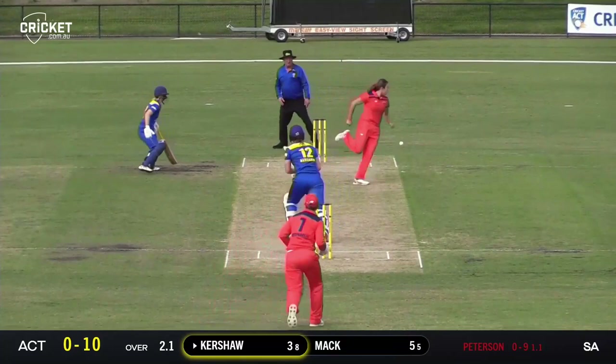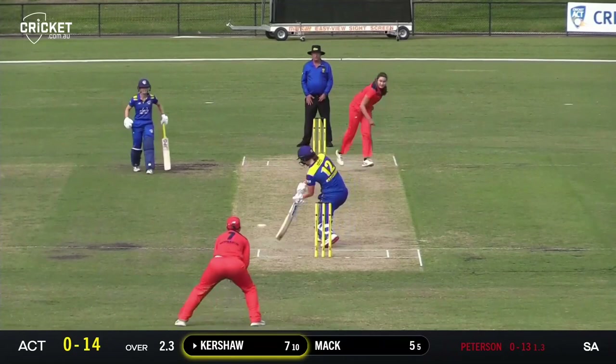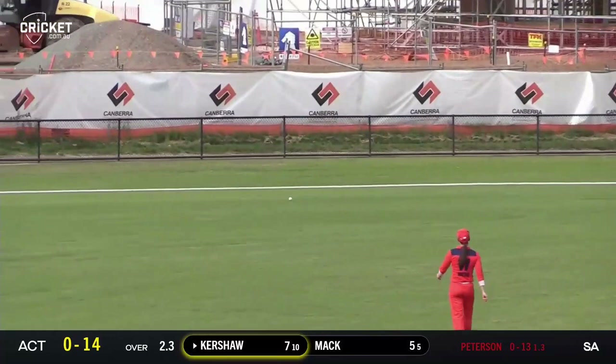Kershaw with a lovely straight drive down the ground — that is textbook. A flawless shot from Erica Kershaw, her first boundary at the boarding. Kershaw this time whacking that one through extra cover. That's a lovely shot and a second boundary for the over. Sensational stroke.